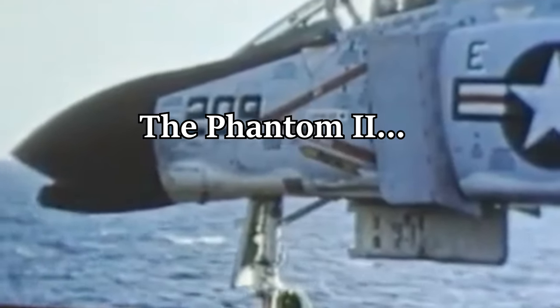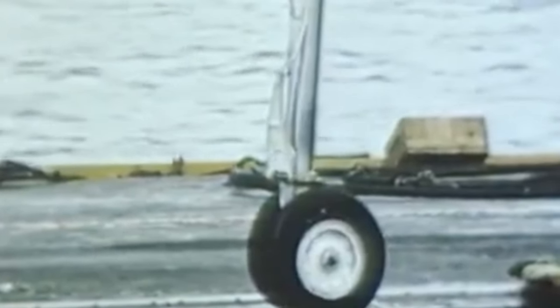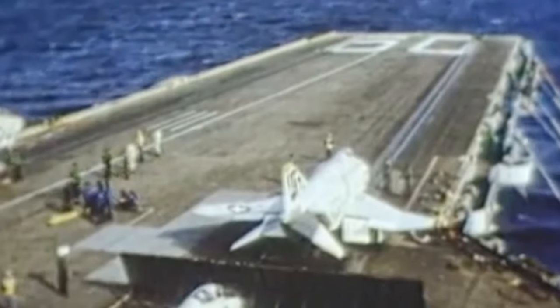The McDonnell Douglas F-4 Phantom II is an American tandem two-seat, twin-engine, all-weather, long-range, supersonic jet interceptor and fighter-bomber that was originally developed for the United States Navy. They had a length of 63 feet, a wingspan of 38 feet 5 inches, an empty weight of 30,328 pounds, a max takeoff weight of 61,795 pounds, and they're powered by a pair of General Electric J79 GE-17A afterburning turbojet engines.